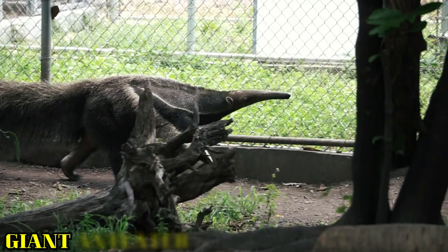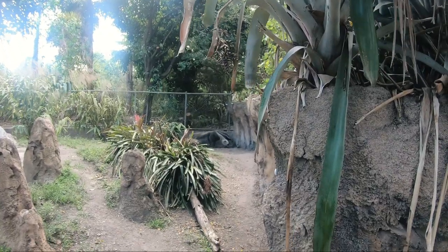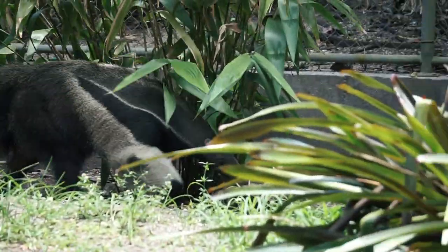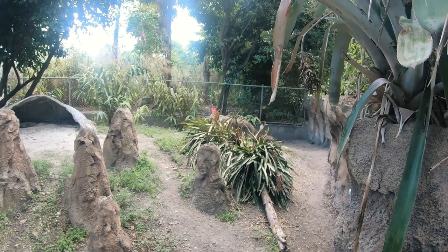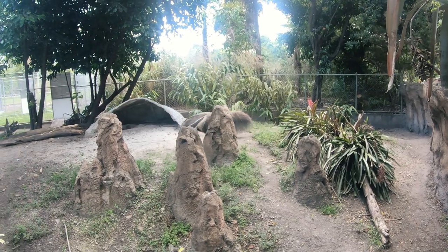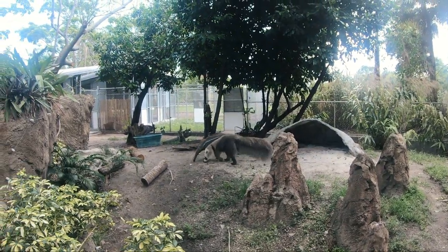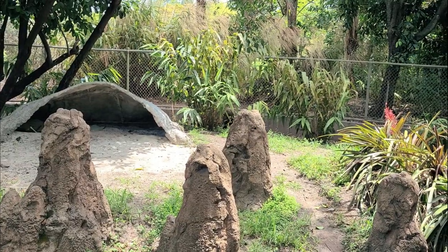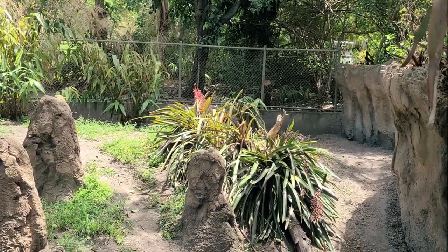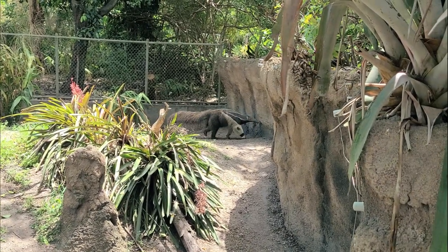Thick fur protects the giant anteaters from biting and stinging ants. An anteater can eat as many as 30,000 ants per day. Although each ant has little food value, the combined nutrients from these little snacks add up to a balanced diet. The giant anteater laps up insects by moving its slimy 18-inch tongue in and out 150 times per minute. The slime, produced by extra-large salivary glands, disables the ants, preventing them from stinging and biting. A long, narrow skull enables the anteater to stick its nose and tongue into ant hills, termite nests, and rotting logs.